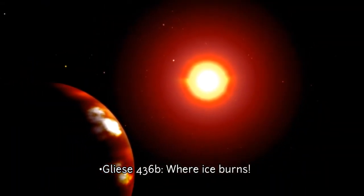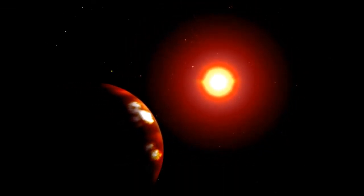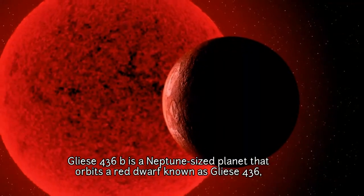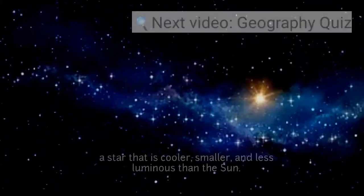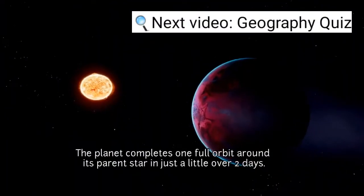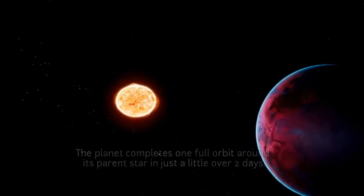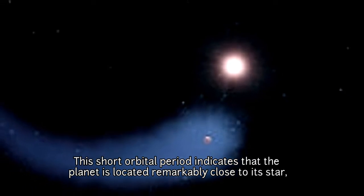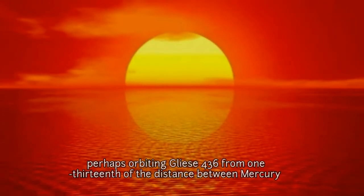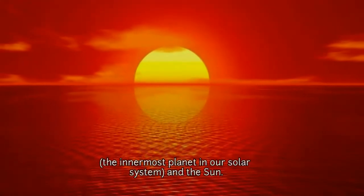Gliese 436 b: where ice burns. Does it defy the laws of physics? Gliese 436 b is a Neptune-sized planet that orbits a red dwarf known as Gliese 436, a star that is cooler, smaller and less luminous than the Sun. The planet completes one full orbit around its parent star in just a little over two days, indicating it is located remarkably close — orbiting Gliese 436 at one-thirteenth of the distance between Mercury and the Sun.